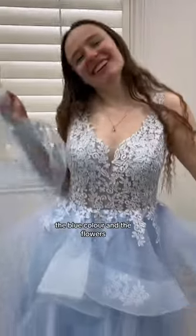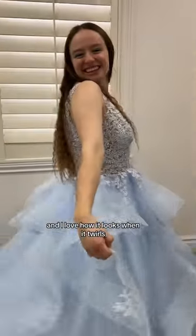Here's Cory's dress. I absolutely love it with the flowers and here's mine. I love the layers, the blue color, and the flowers. It made me feel like Cinderella and I love how it looks when it twirls.